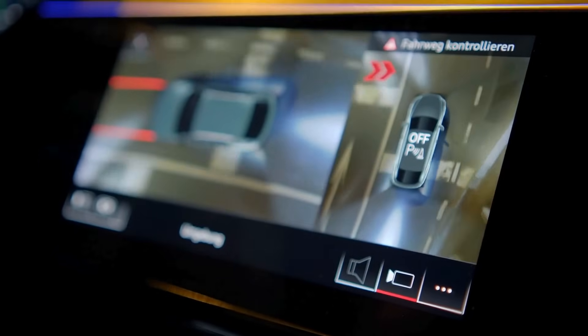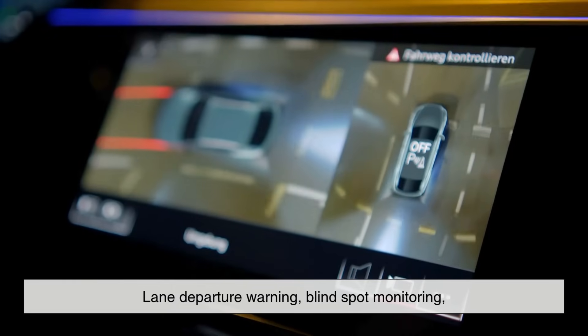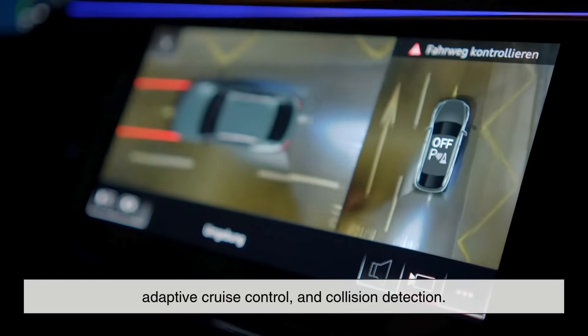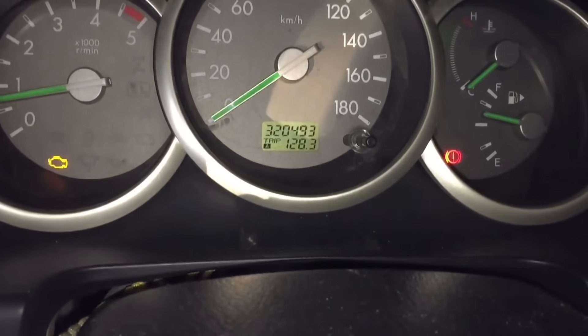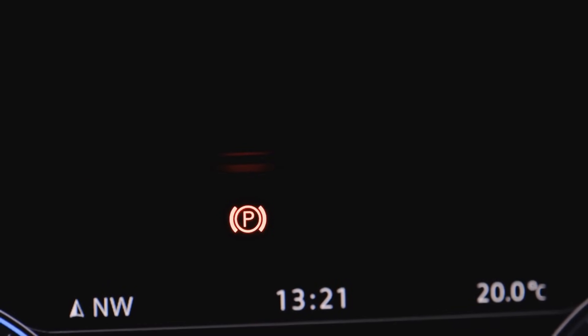On the safety side, your car may have systems for lane departure warning, blind spot monitoring, adaptive cruise control, and collision detection. Each of these has its own associated alert or warning symbol. These lights aren't just there to annoy you — they're giving you vital, often real-time information about your car's health and safety features.